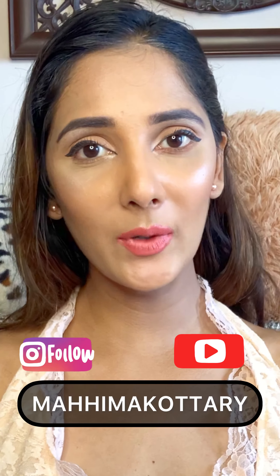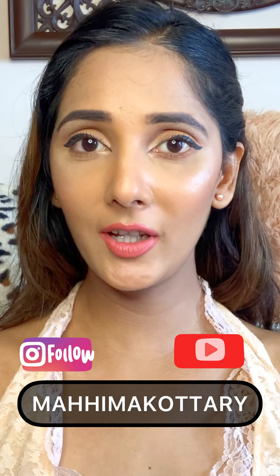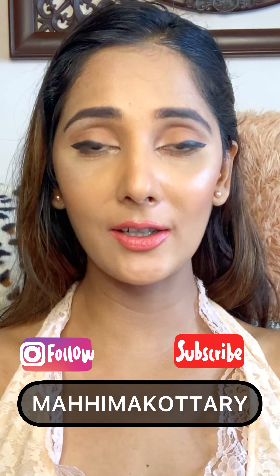Hi everyone, I am Mahima Kotari and welcome to my YouTube channel. If you haven't subscribed yet, please do so. Today's video is Sheen Like Outfits Part 3. If you haven't seen Part 1 and Part 2, I have added the links in the description. So let's get quickly started with today's video.